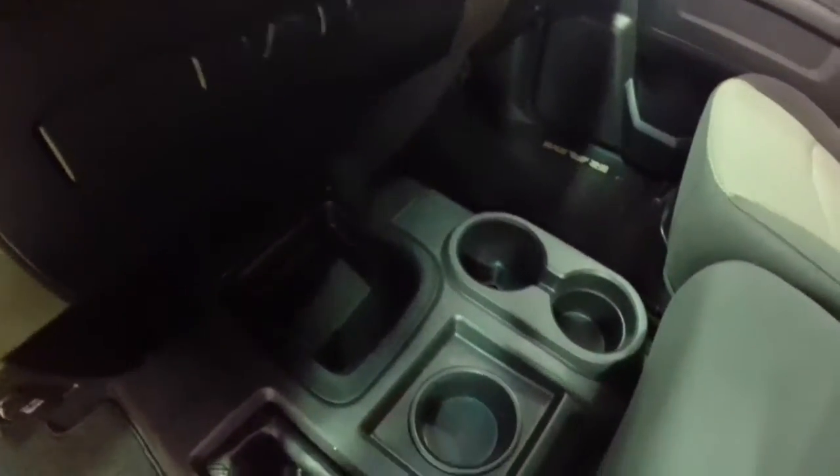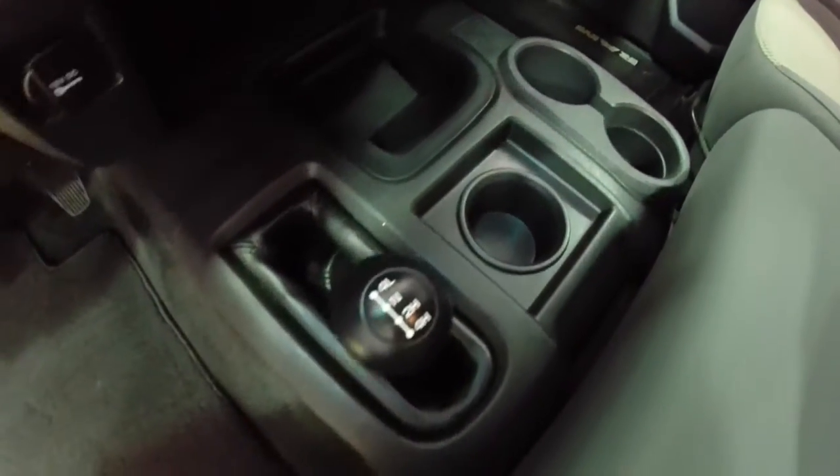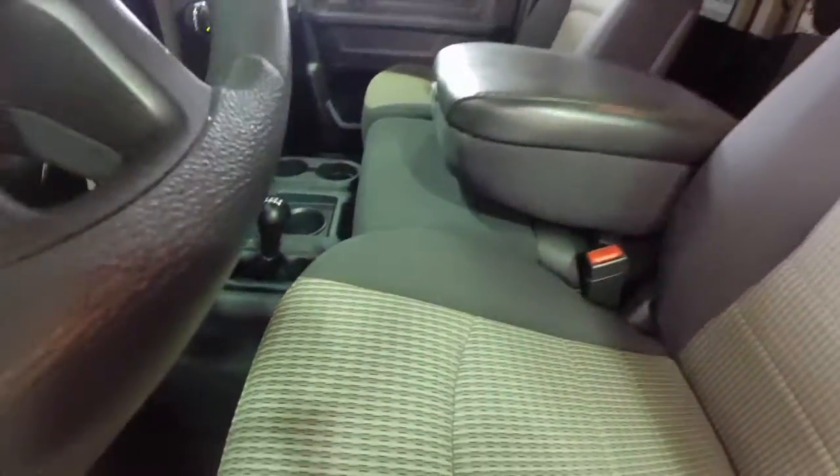The stereo is a single CD player with Sirius XM radio. It does have a diesel engine brake. The floor console has three cupholders and storage, and a manual shift transfer case.